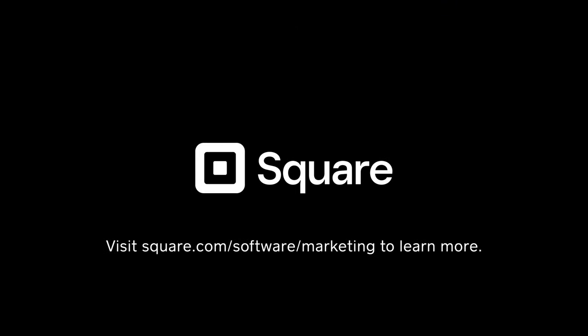Square Email Marketing makes it easy to stay connected with your customers, bring them back more often and grow your business. Visit Square to learn more.